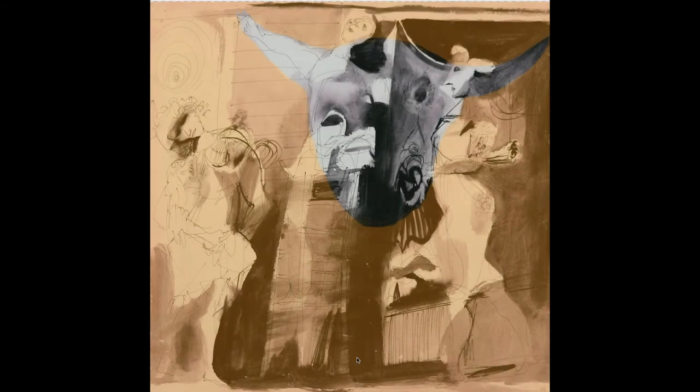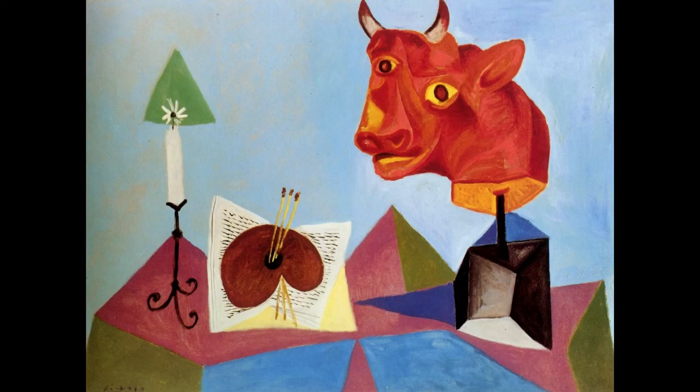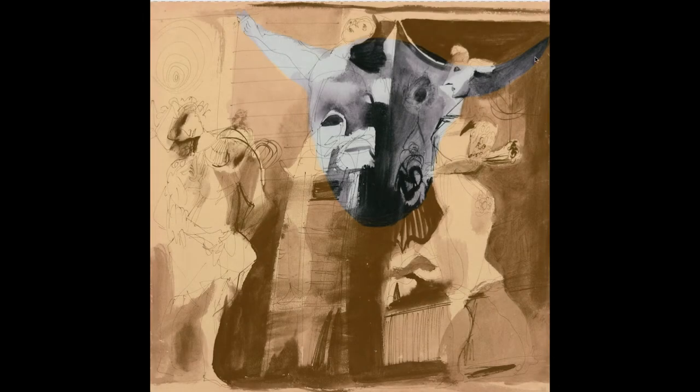In the upper register, slightly to the right, we have a frontal view of a bull's head. Please note the irregular positioning of the eyes, characteristic of Picasso portraiture in the 1930s and 40s, where one eye would be elevated above the other. We have the horn suggested in diagonal lines which go towards the corner of the picture here.